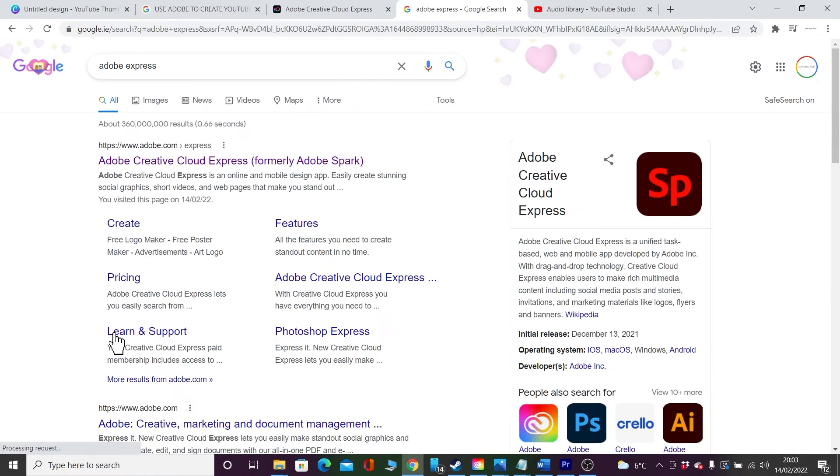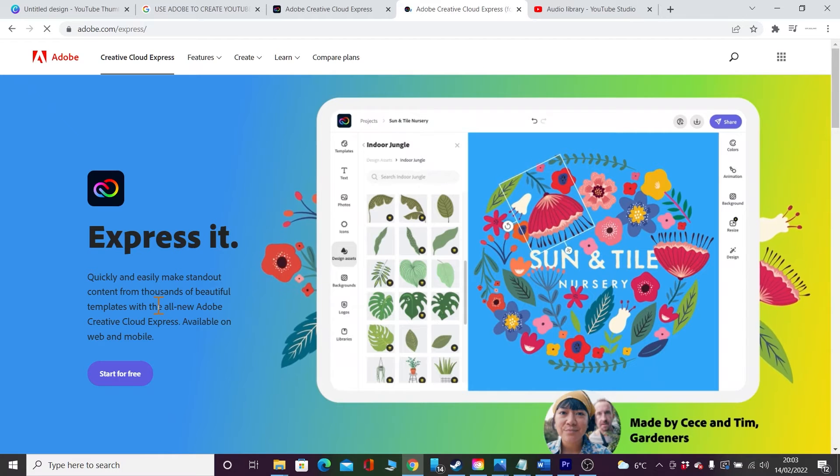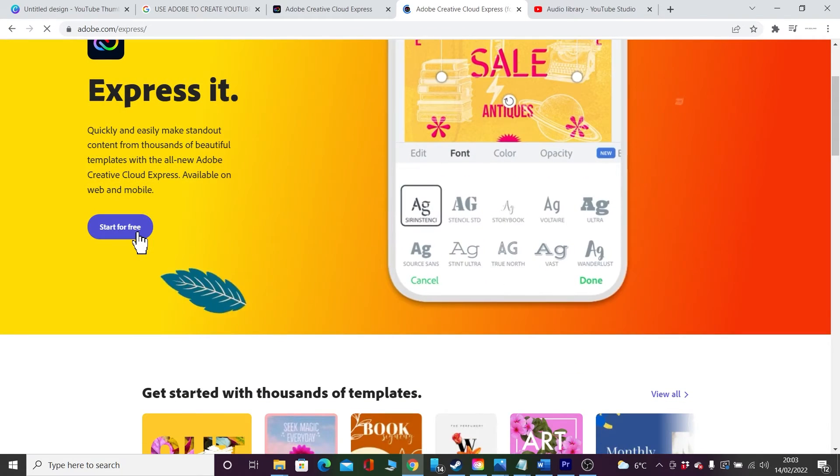Today though, I stumbled upon something which I thought was actually fantastic, so I decided to make this video and decided to actually make my own YouTube thumbnail better. By the way, if you'd like my thumbnail or if you've clicked my video because of my thumbnail, please drop a comment and let me know.